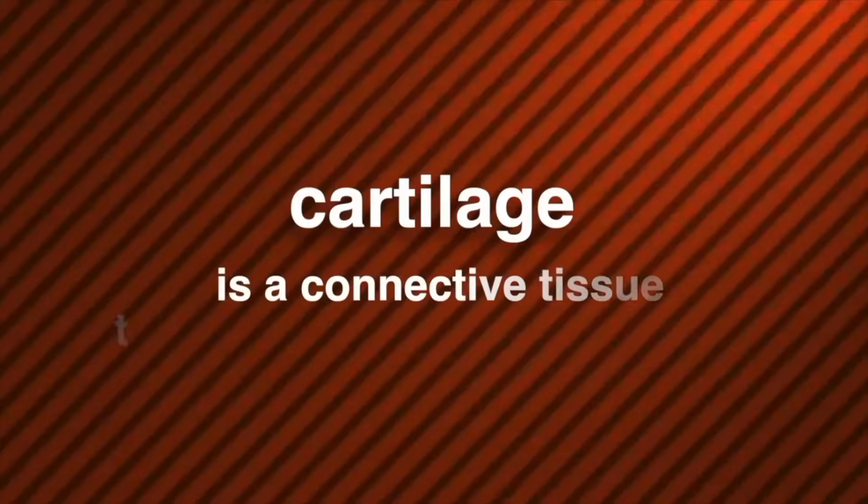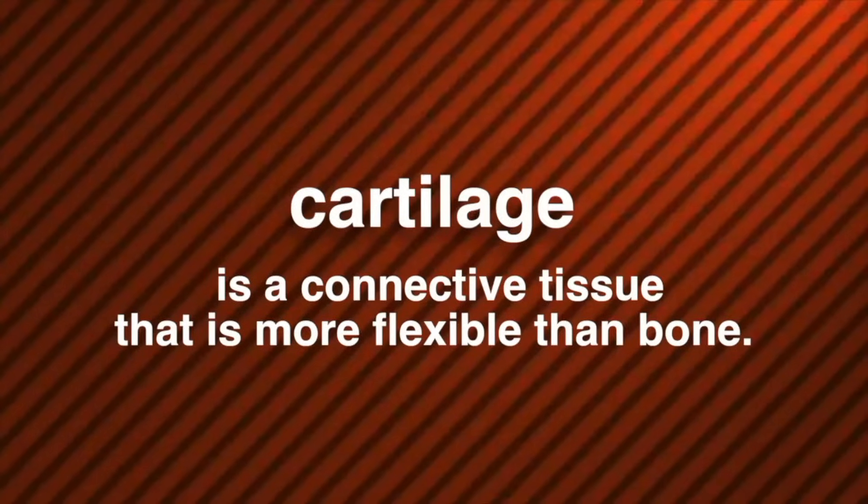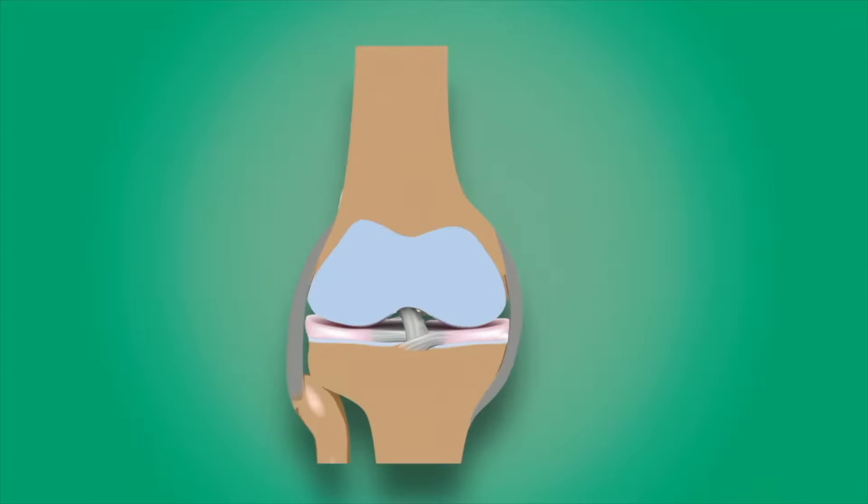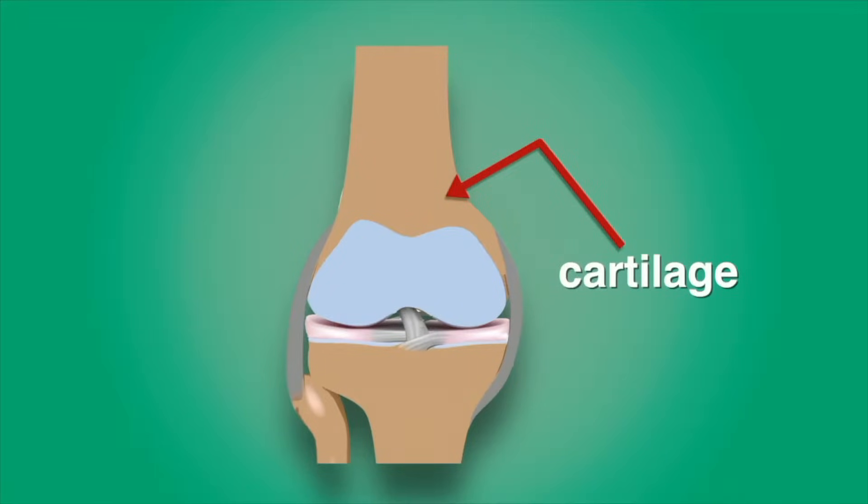Did you ever notice that you can bend the tip of your ear and move your nose from side to side? The flexible material beneath your skin in these areas is called cartilage. Cartilage is a connective tissue that is more flexible than bone. Most of the bones in your skeleton begin as cartilage, but as you grow, the cartilage is replaced with bone. These are hand x-rays — a one-year-old, a three-year-old, and a teenager. Notice that the replacement of the cartilage by bone is almost complete. Some cartilage, however, never changes to bone — the cartilage in your knee, for example. This acts like a cushion that keeps your femur bone from rubbing against the bones in your lower leg.